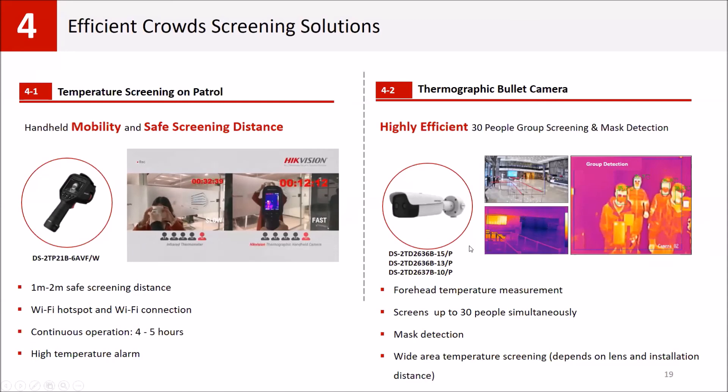We also have high-resolution thermal cameras with wide area coverage that include a face capture function and directly measure forehead temperature, minimizing false alarms. They can screen a very wide area and have an embedded mask detection function, so no additional device, server, or software is needed for mask detection.